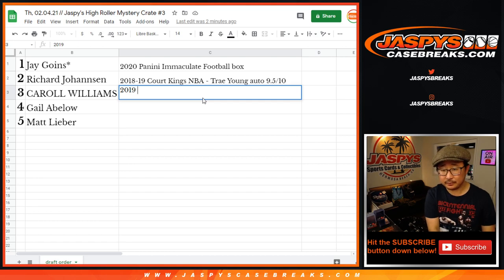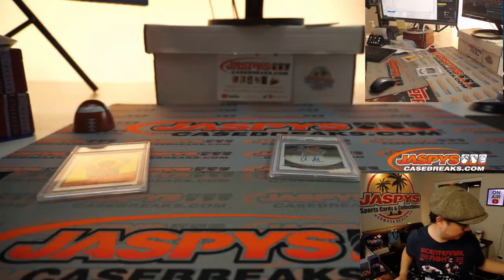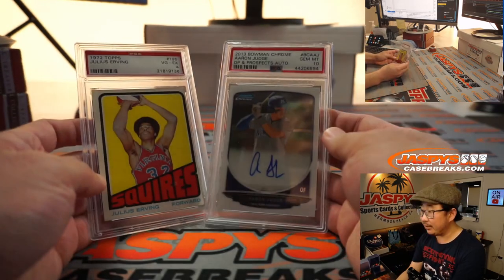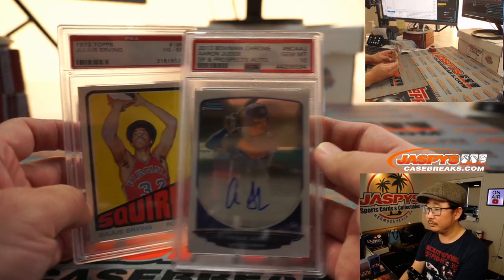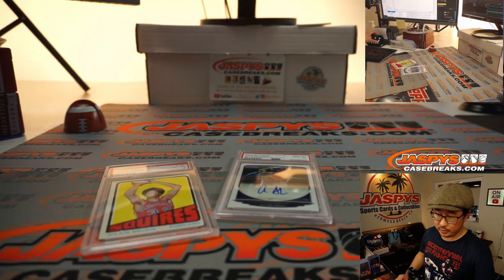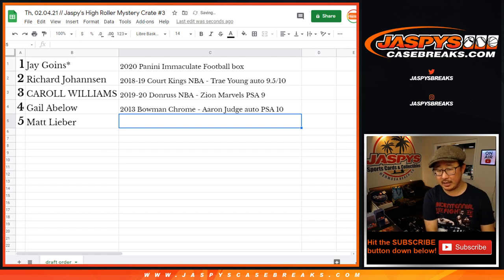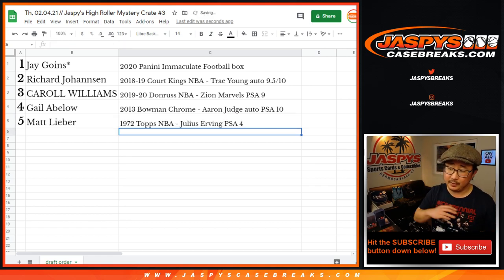That's 2019-20 Donruss Basketball, Zion Marvels PSA 9. All right, Gail, you're up — final two. Gail goes with the Aaron Judge, 2013 Bowman Chrome, Aaron Judge PSA 10. Which leaves Matt with the 1972 Topps Basketball, Julius Erving, PSA 4. And there you go.